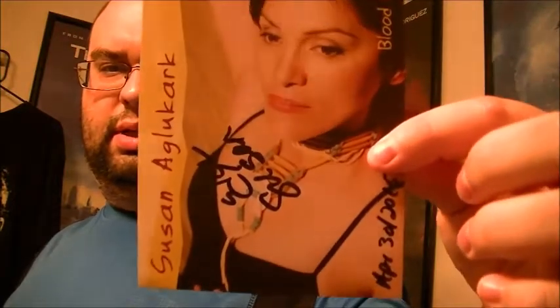This is Susan Ague-Kirk. She sent two signed photos — identical ones, both signed.